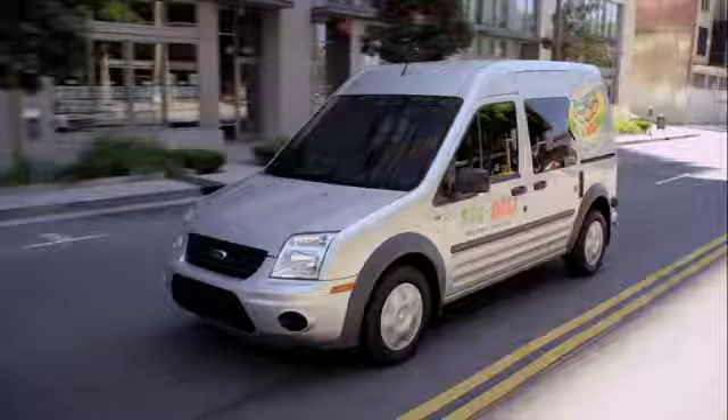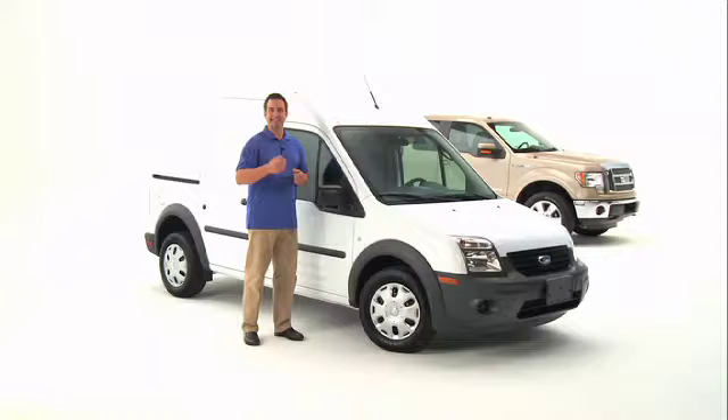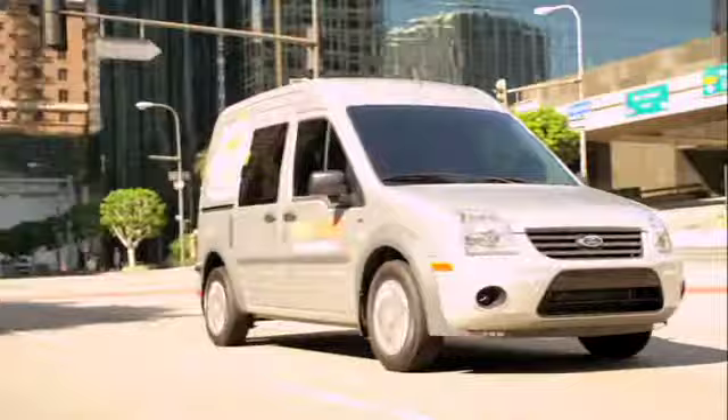I have to agree when they say it's the perfect vehicle to upfit and wrap with stylish graphics. Hi, I'm Brennan. Come along with me as we take a closer look at the extremely capable Transit Connect.